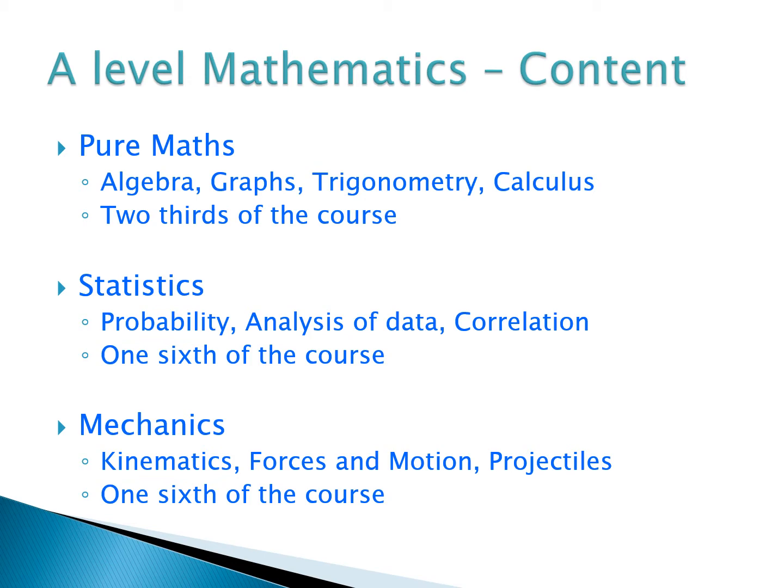Pure maths makes up two thirds of the A-Level Maths course. The other one third is split equally between statistics and mechanics. In statistics, we study probability, data analysis techniques, and correlation — things you'll have seen at GCSE but taken to a higher level. Mechanics is probably new for most people; it's closely aligned to physics. We look at kinematics — the study of motion — forces and Newton's laws, and the motion of projectiles using mathematical equations.